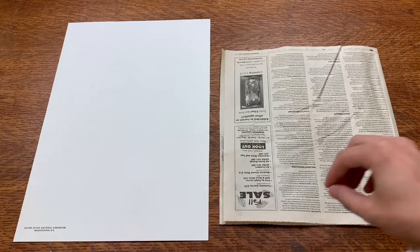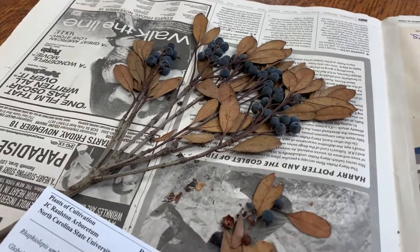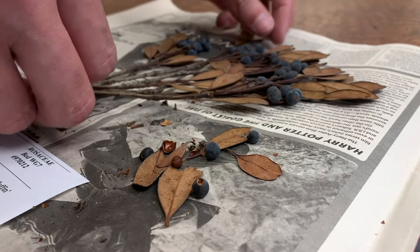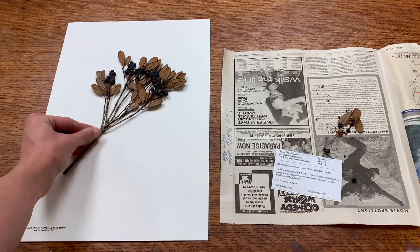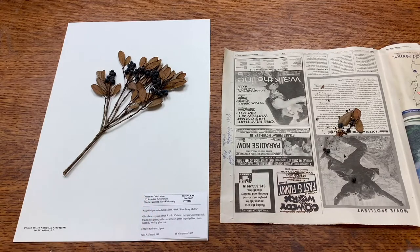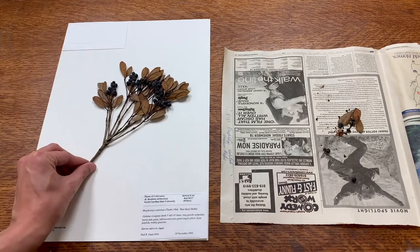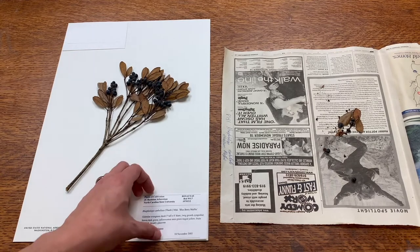The next phase starts with a large sheet of museum-quality paper that the specimen will be mounted to. Here we have a specimen that's already been pressed and dried, and the label has already been created from the data that we collected in the field. First, we want to make sure that everything is going to fit on our sheet nicely — so before even gluing anything, I'm going to make sure the plant fits on the sheet. I'm going to put my label in the bottom right-hand corner and the fragment packet in the upper left.